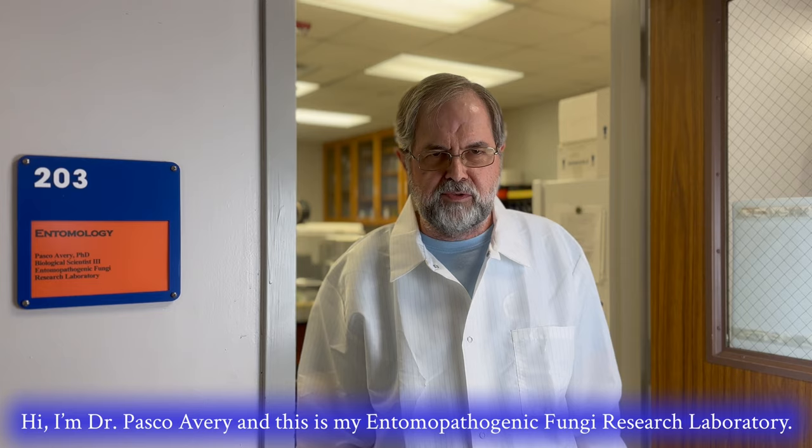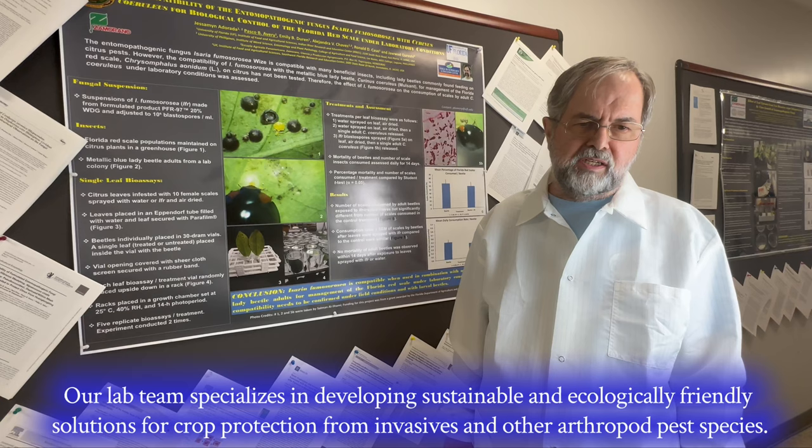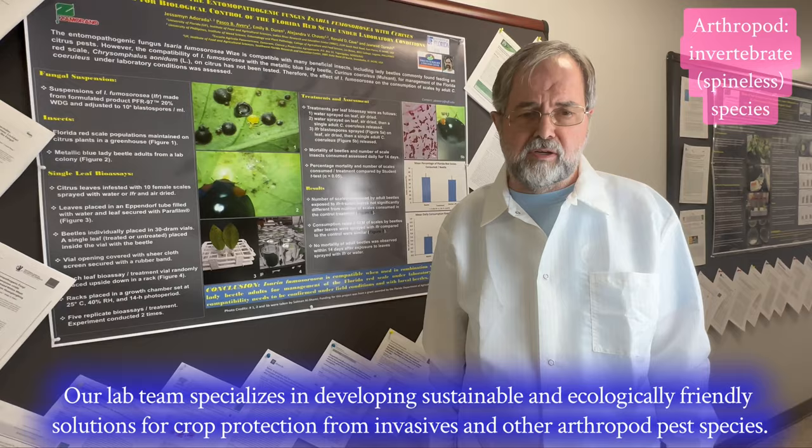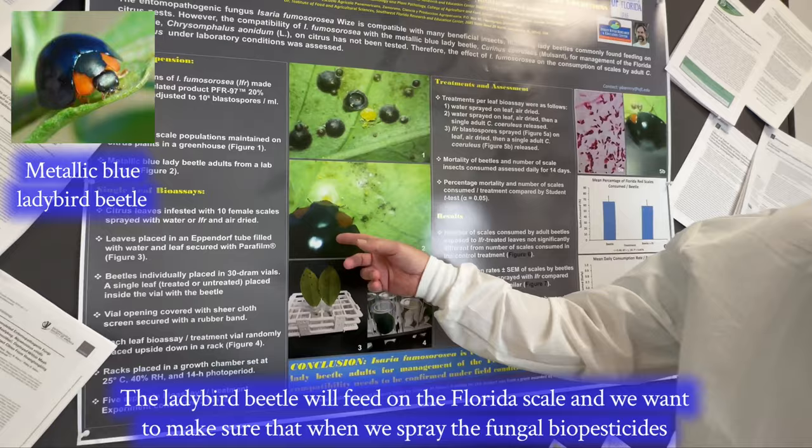Hi, I'm Dr. Pasco Avery and this is my entomopathogenic fungi research laboratory. Come on in. Our lab team specializes in developing sustainable and ecologically friendly solutions for crop protection from invasives and other arthropod pest species. These include beneficials such as the metallic blue ladybird beetle.